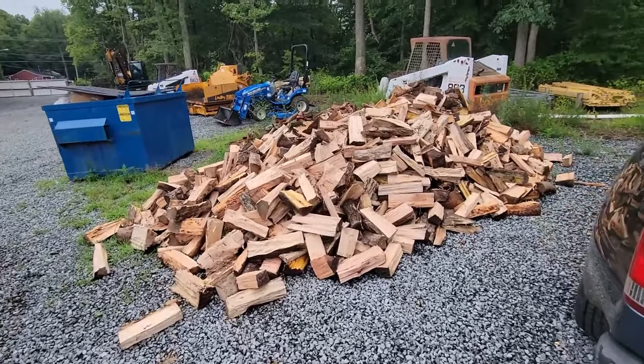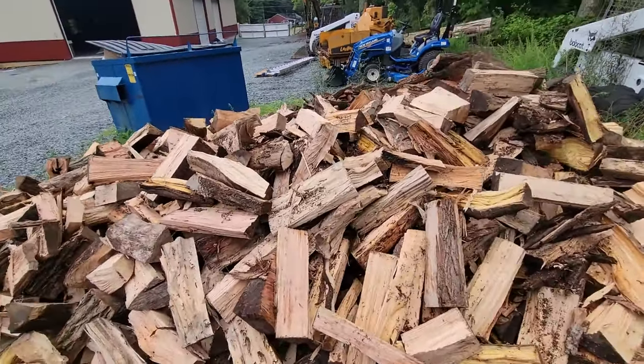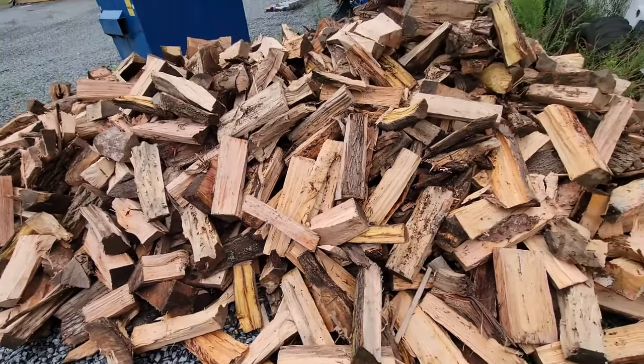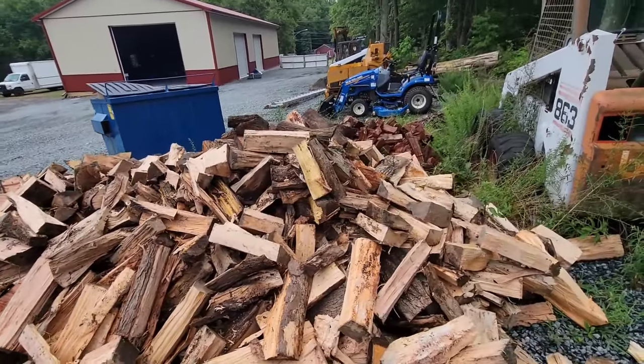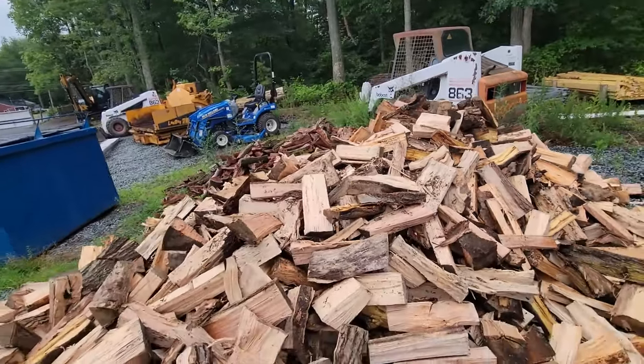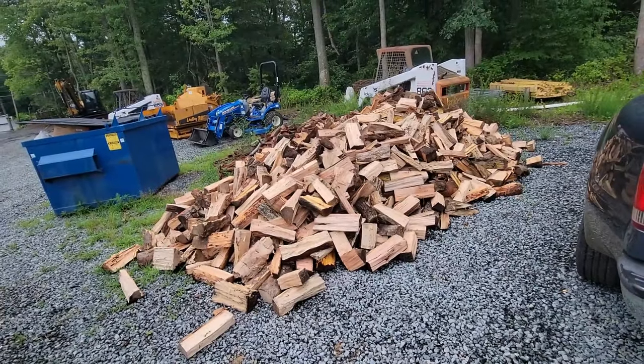There's a good bit of wood here — all my neighbor's stuff. There's mulberry, there's gum, there's ash, there's oak, a little bit of locust, there's pine, all kinds of good stuff here. It's definitely over a cord. I thank everybody for watching — that's all I've got for you guys this week. I'll catch you back here next Saturday at 6:30 a.m. Thanks for watching, take care of each other.